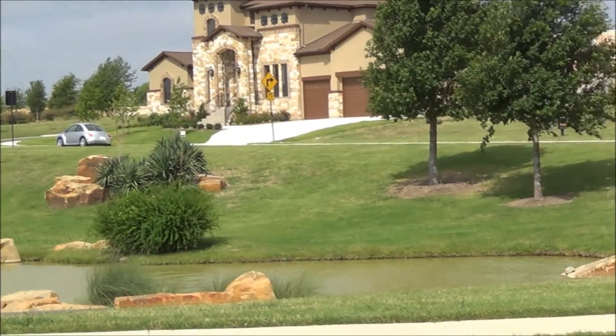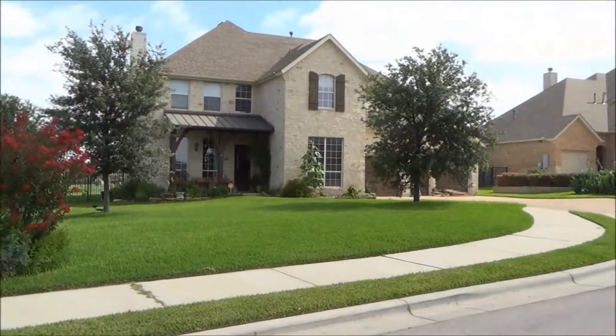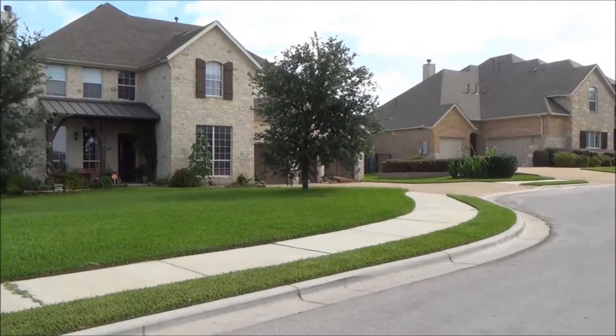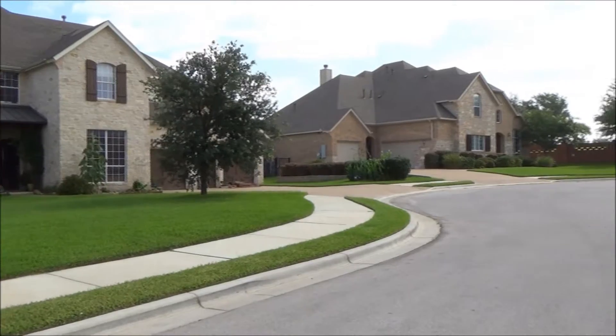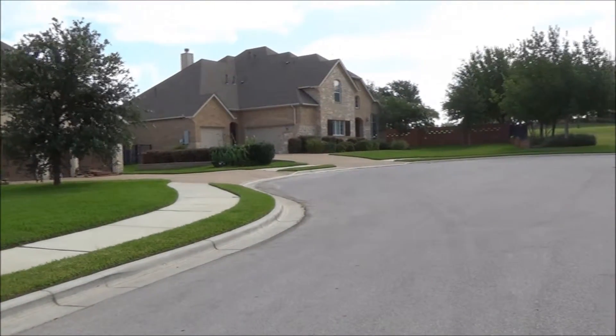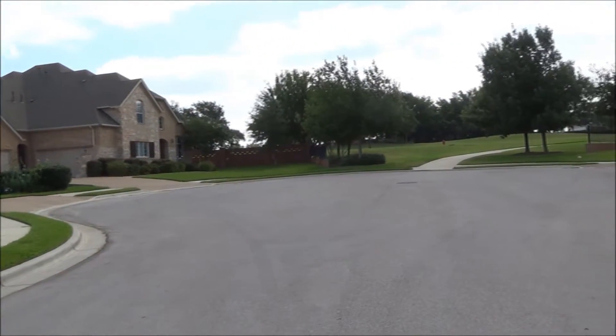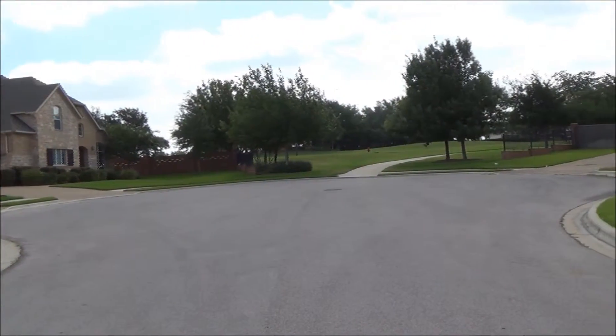Terra Vista is a 1,555-acre community that includes several amenities for its members, including basketball courts, a junior Olympic pool that is lit at night, tennis courts, sand volleyball courts, playgrounds, a fitness center with dozens of cardio machines, and several parks.